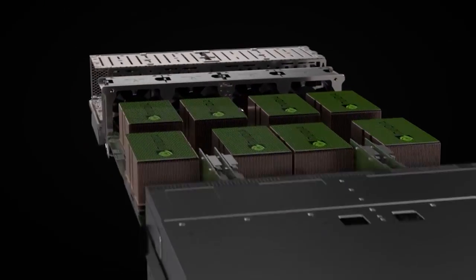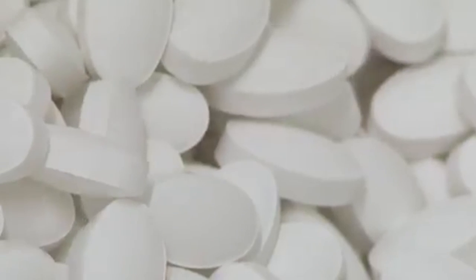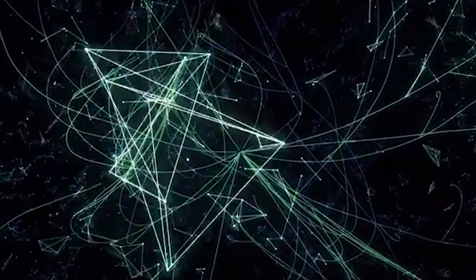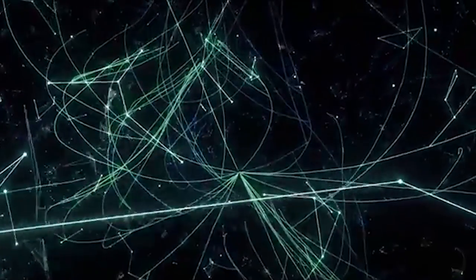It's already being used to discover drugs more quickly — a process which usually takes 10 to 15 years and billions of pounds. That means we can expect new, more effective treatments to be available sooner and cheaper. Solving some of the world's biggest problems really is possible now that we have the compute power. Deep learning has well and truly landed.